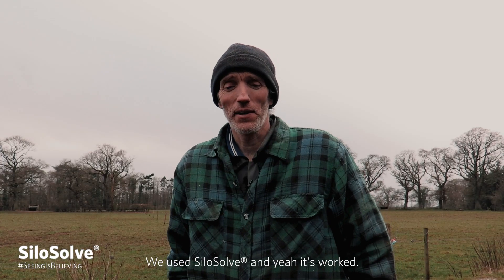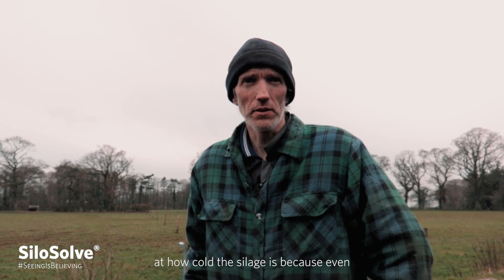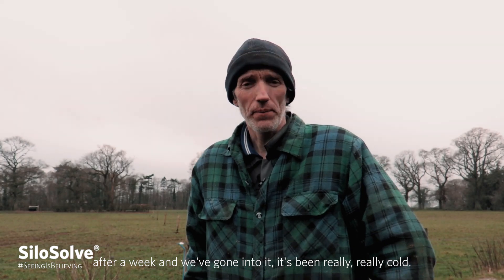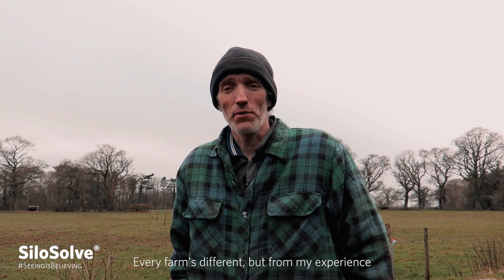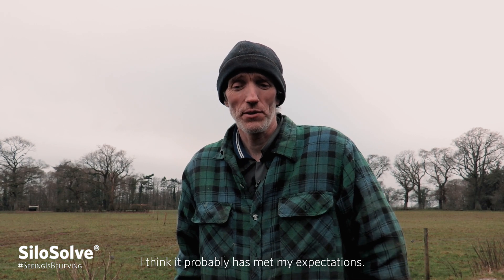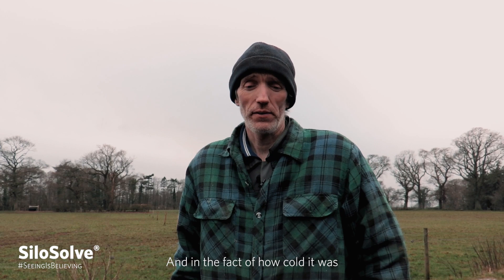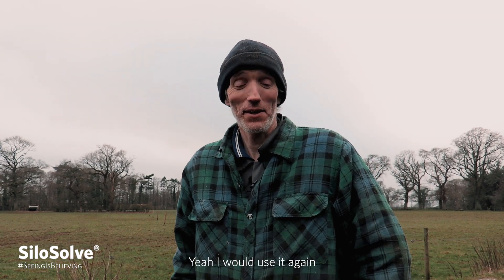We used Silasolve and yeah, it's worked. I've been surprised when I've opened the silage pit up at how cold the silage is — because even after a week and we've gone into it, it's been really, really cold. I was quite surprised by that. I was surprised how well it kept as well, even though it slipped quite a lot. Every farm's different, but from my experience, I would quite happily use it and recommend it. I think it probably has met my expectations — I did hope it would keep the silage better, and it has. In fact, how cold it was when we opened the silage pit up, it probably exceeds my expectations. Yeah, I would use it again.